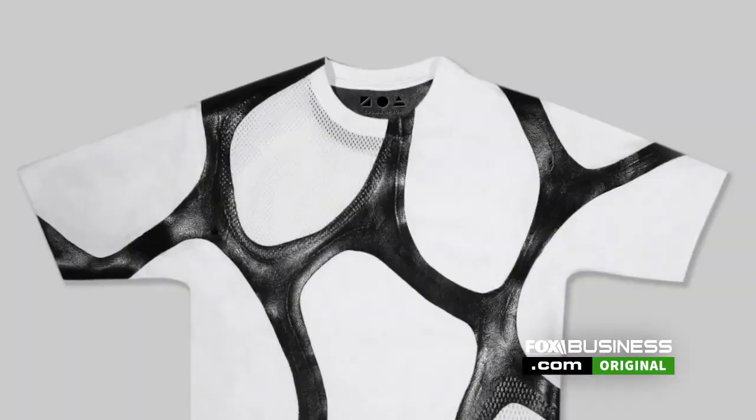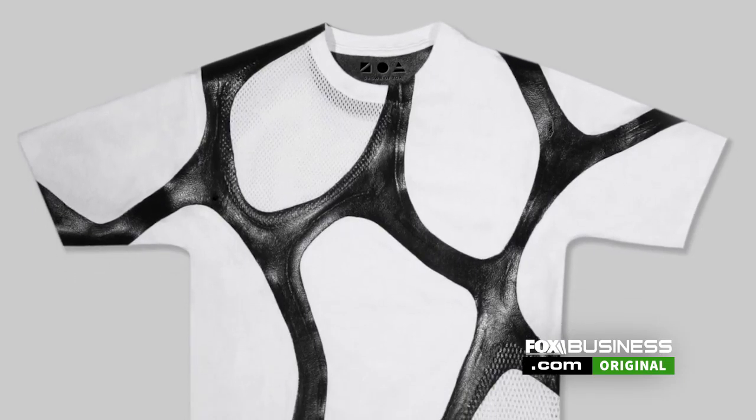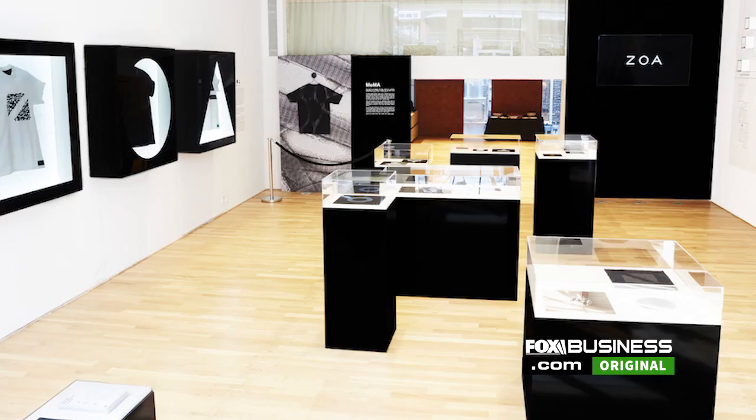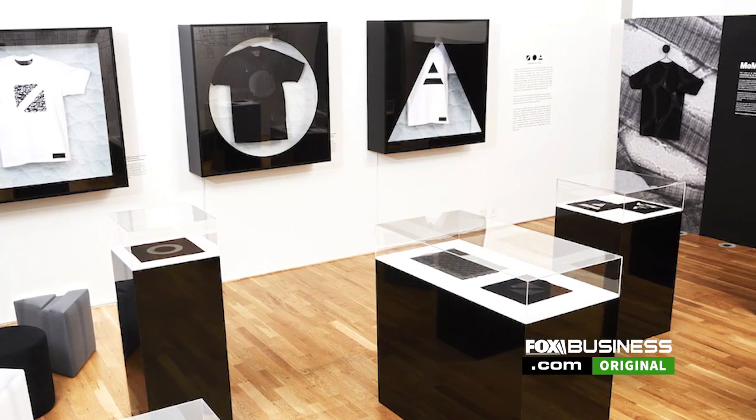ZOA bio-leather materials are really meant to show up in our everyday objects — everything from footwear to accessories like wallets, bags, and watches. We're looking to take what we love about leather and to dial it up.